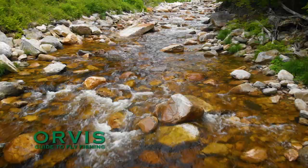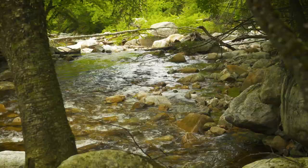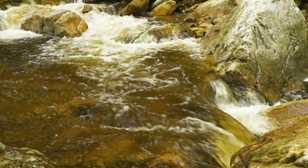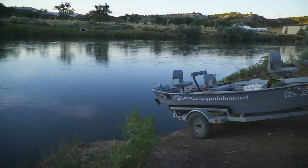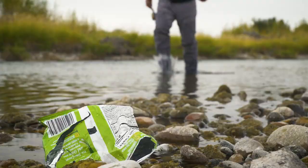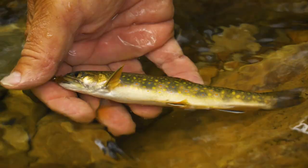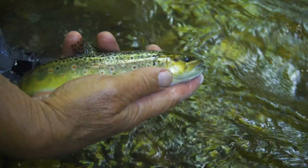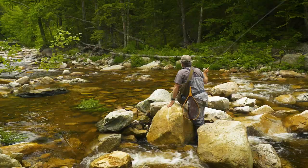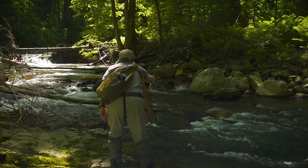Welcome to the Orvis Guide to Fly Fishing. Want to find a trout stream you can fish all day and seldom see anyone? No boats, no swimmers, no road noise or trash along the banks. You like catching lots of trout in a day? You really don't care how big they are? You like walking in the woods and exploring? If you answer yes to any of these questions, then small trout streams are the place for you.